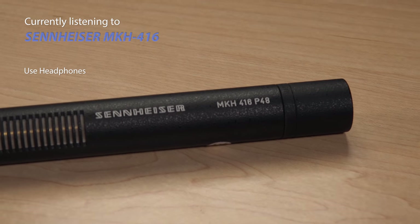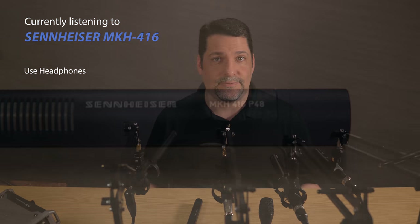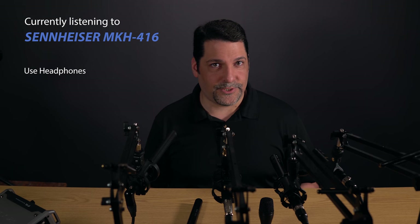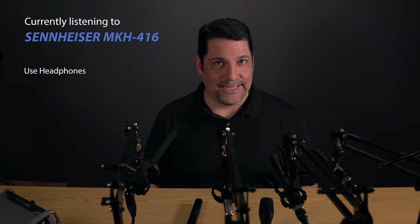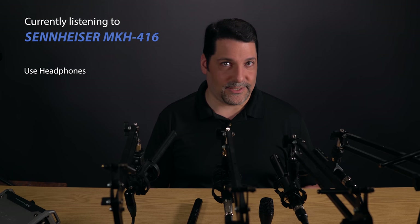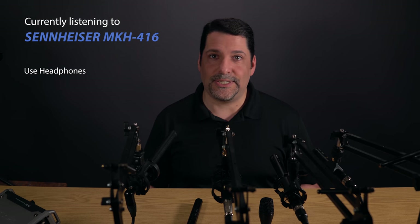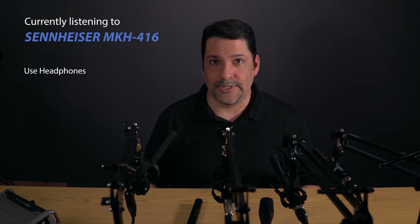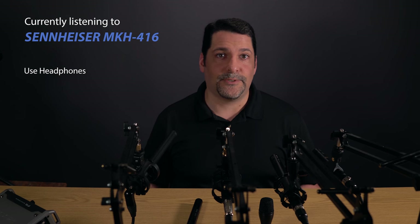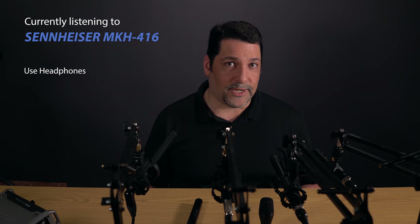We also have the Sennheiser MKH-416 for comparison. The 416 is one of the best-known professional short shotgun mics in the TV and film industries, making it an excellent touchstone for these kinds of comparisons. It is phantom-powered only, has a response of 40Hz to 20kHz, a self-noise of 13dB, and can take 130dB of pressure. It has no high-pass filter or pad. It's $1,000, but sometimes you can find it on sale for somewhere between 30% and 50% off — check B&H come Black Friday.